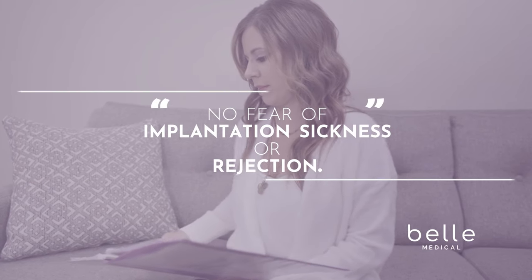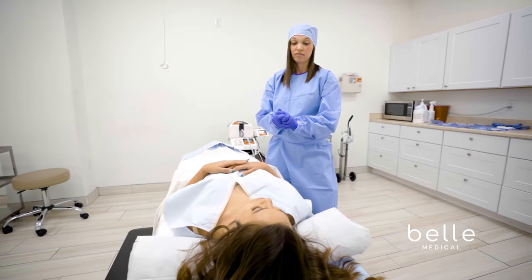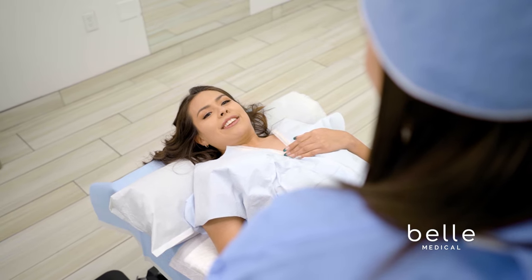There is no fear of implantation sickness or rejection. It is so gentle and minimally invasive you're actually able to be awake for the entire procedure.